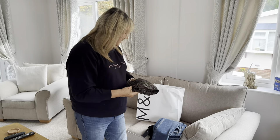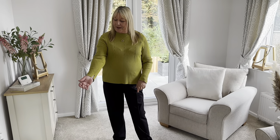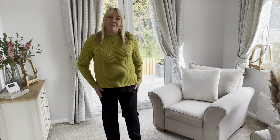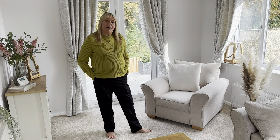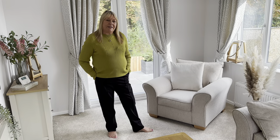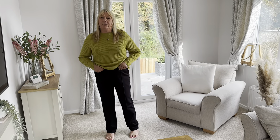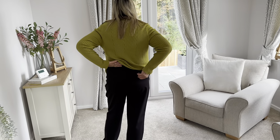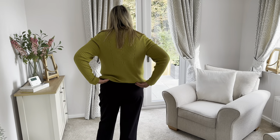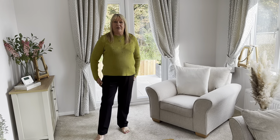So the first outfit is the green top with the black trousers. The top is quite long with a little vent, it's ribbed, nice and comfy, and I've got it in a size 20. I've got the trousers on and I still need to get black shoes — my heels are broken. I think they'd look nice with boots or a little court heel. The trousers are super comfy, with the seam down the front and side pockets.